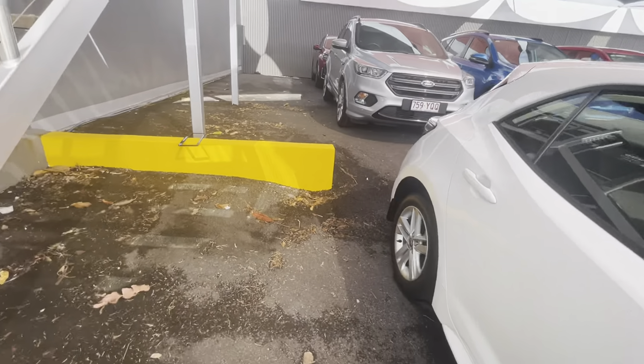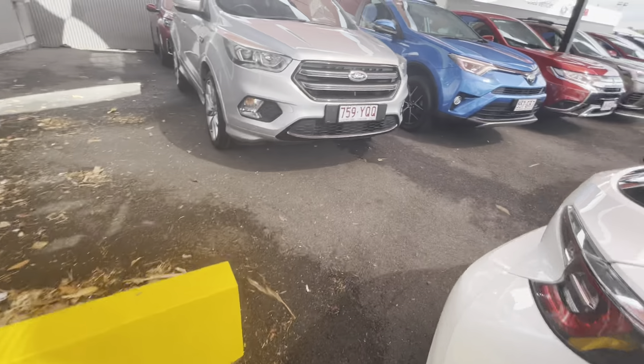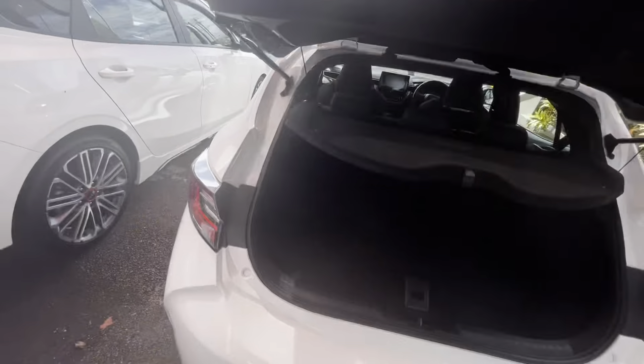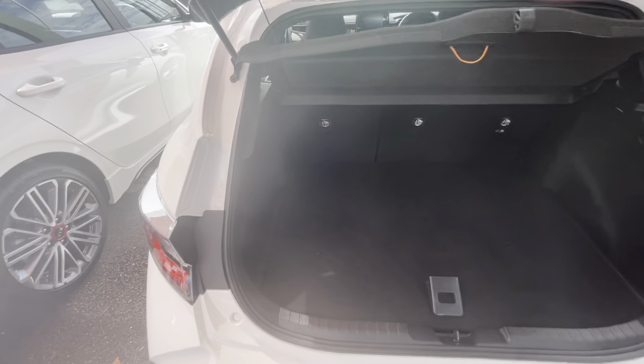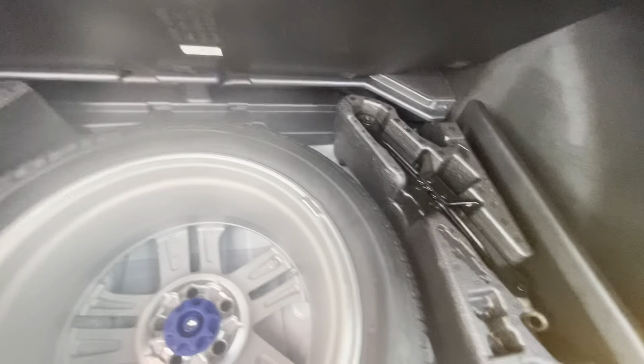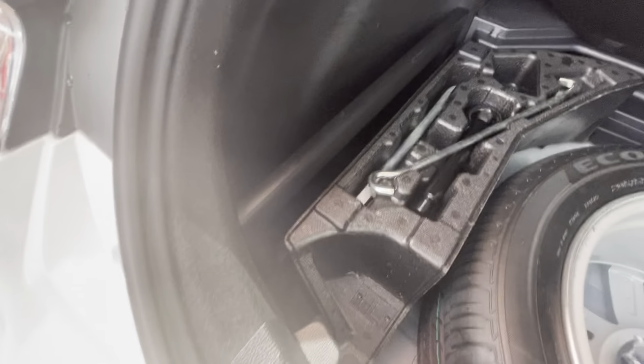All we'll do is make our way to the rear and into the boot. Checking all our interior - as you can see, beautiful and clean inside. As we lift up - full size spare tyre, all your equipment, jacks, everything else, all there for you as well.